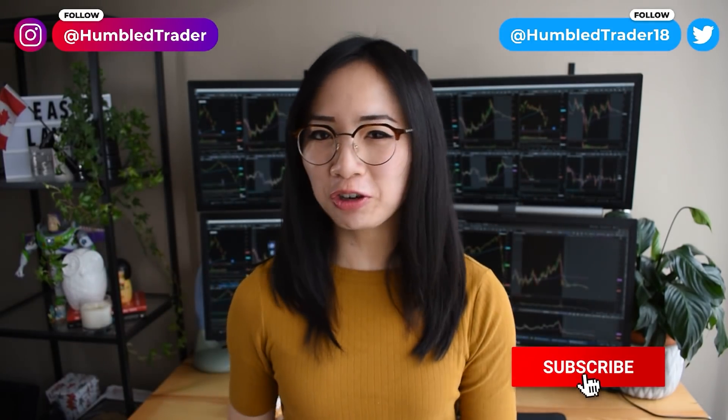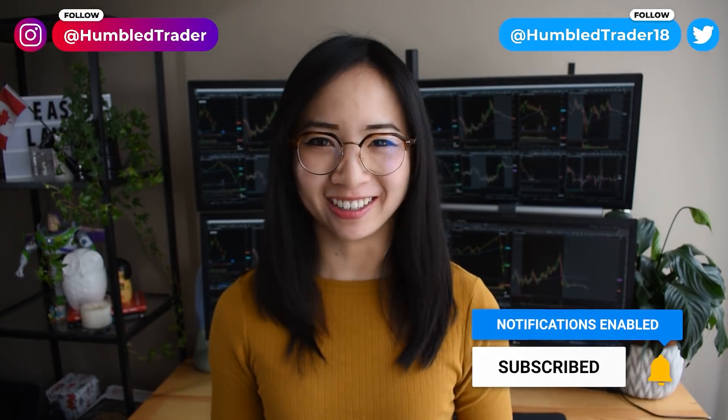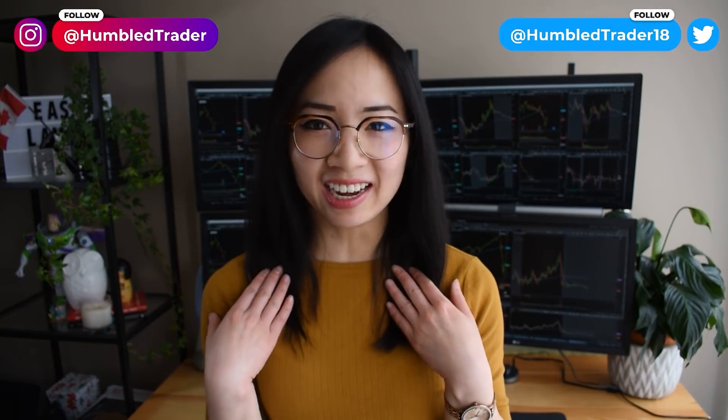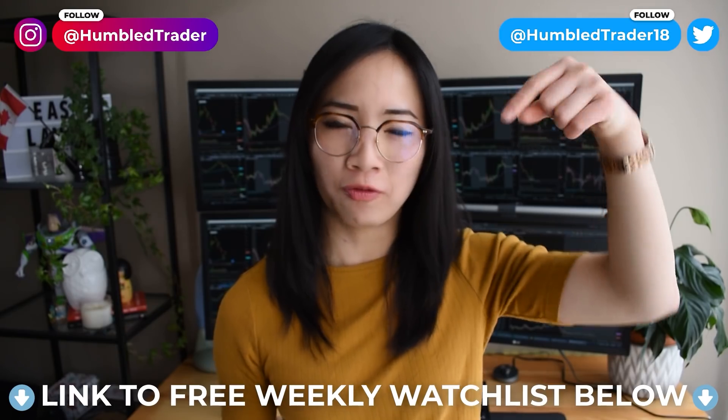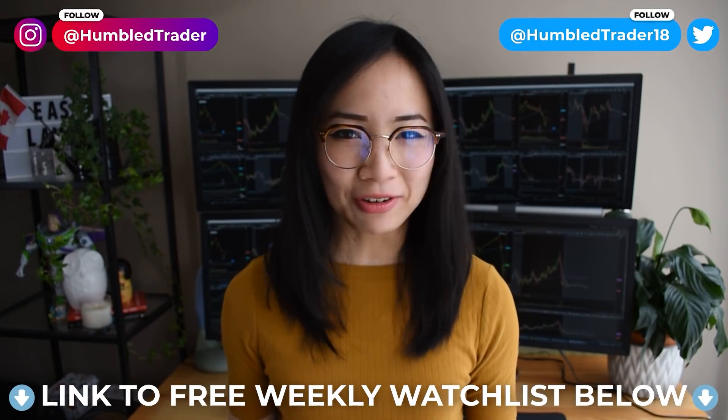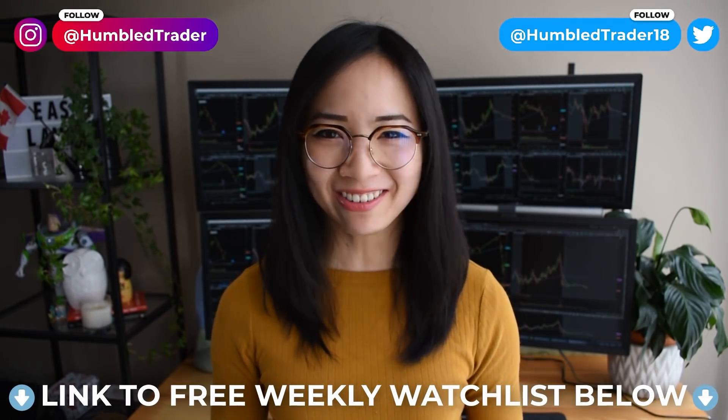If you want to see more day trading content, make sure to subscribe and follow me on Twitter and Instagram for more. If you'd like to trade with me daily and get my free weekend watchlist and trading journal, make sure to check out the links below for more resources. Stay green, stay positive, and I'll see you guys next time.